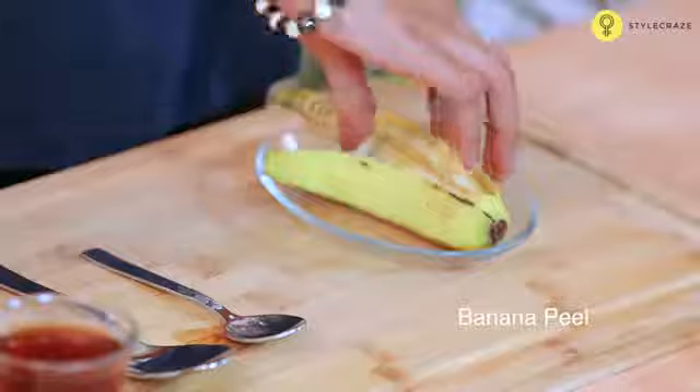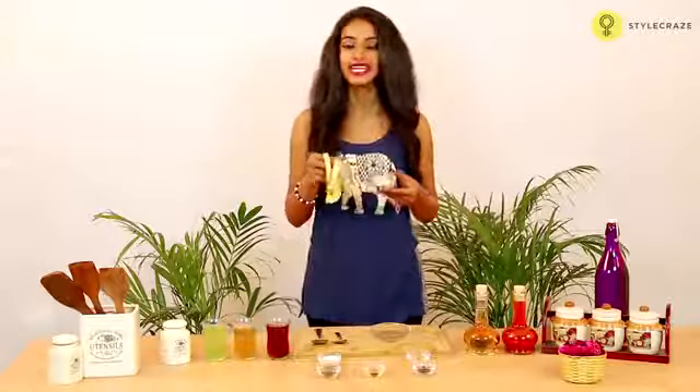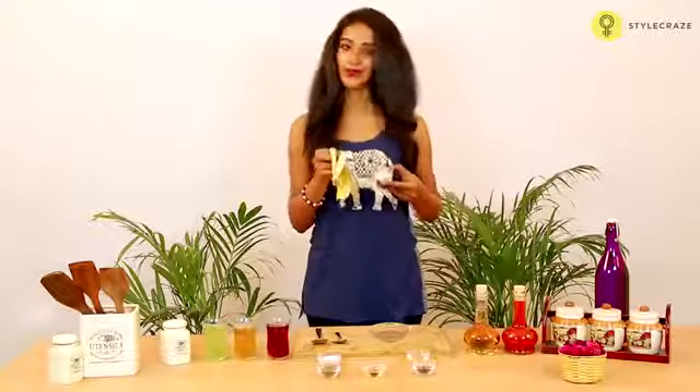Take a piece of banana and mash it well. Take the inside of a peel of a banana to apply this paste on the affected area. This will give you instant relief from the problem.